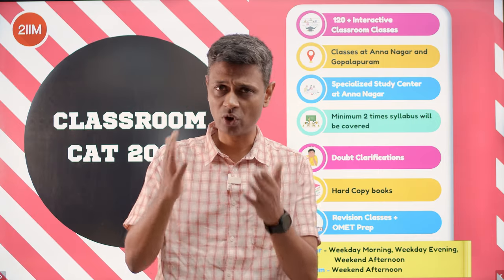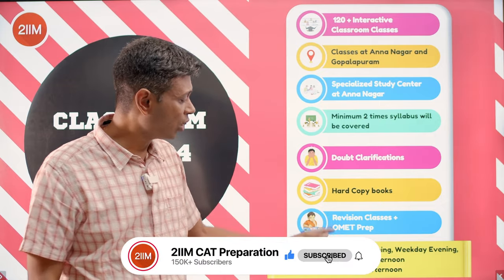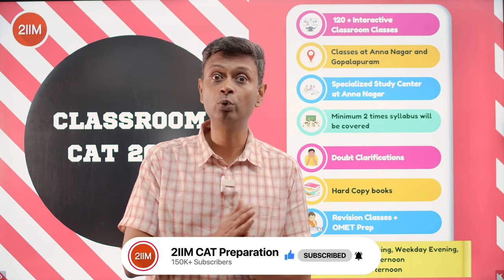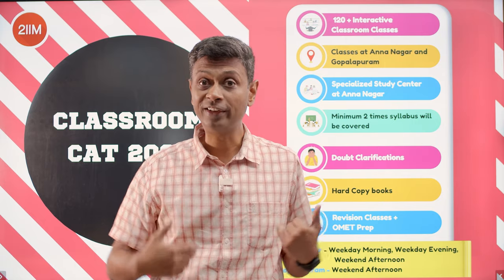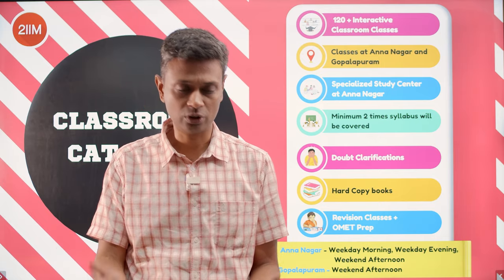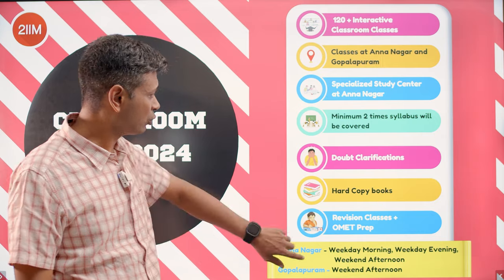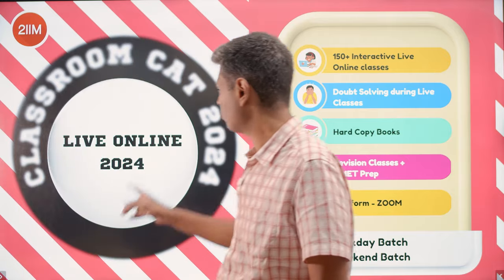For doubt clarification, we're going to be there before and after every class. You can call us or come to our office — we are always available. We give you a set of books to prepare with, and you get access to a ton of revision classes. These run about eight weeks before the end, from October 1st to the first week of November — five weeks that have become our calling card over the last two years. It's a big, powerful winner.